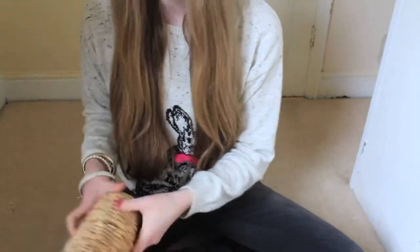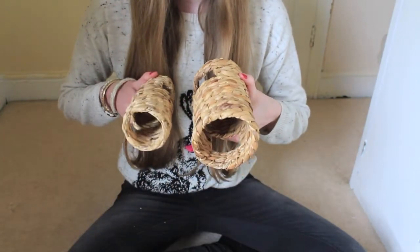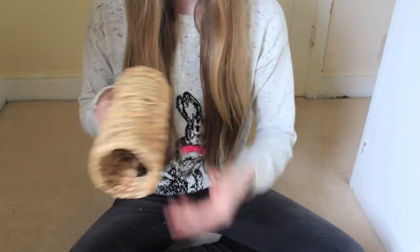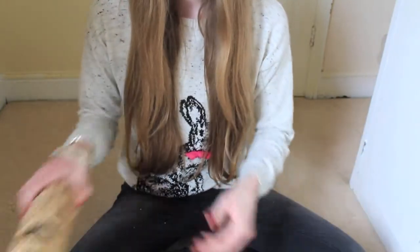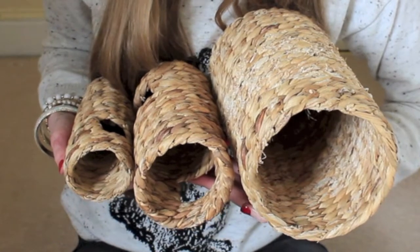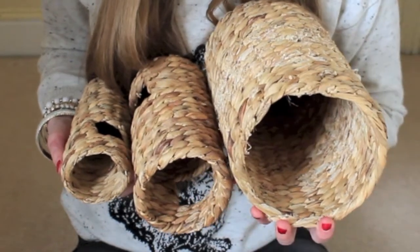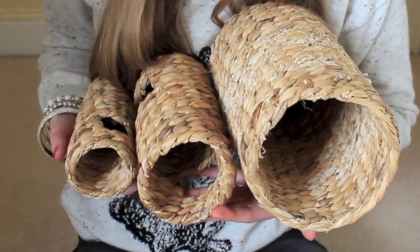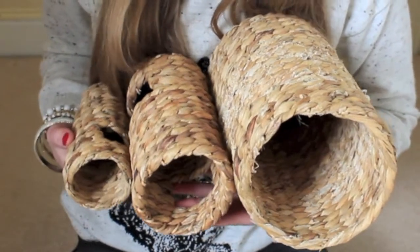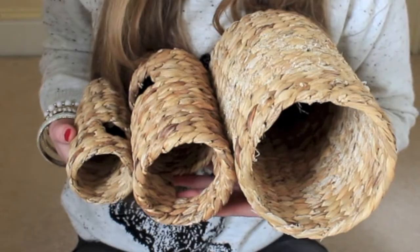You can also get the duo tunnels in two sizes, so it's available in three sizes total: large, medium, and small. It's great that it offers these three sizes because you can have one for rats, one for Syrian hamsters, and one for dwarf hamsters as well.